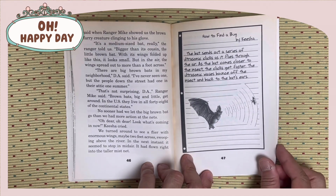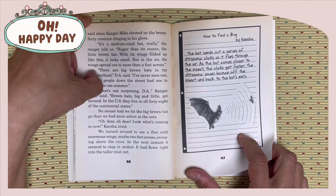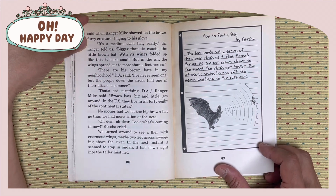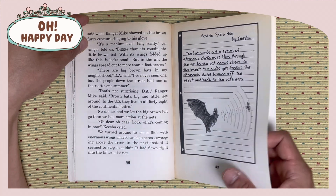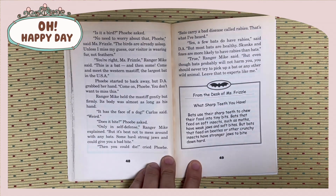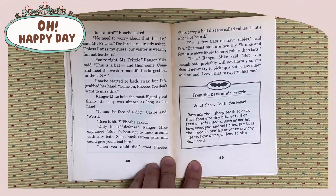The bat sends out a series of ultrasonic clicks as it flies through the air. As the bat comes closer to the insect, the clicks get faster. The ultrasonic waves bounce off the insect and back to the bat's ear. Is it a bird? Phoebe asked. No need to worry about that, Phoebe, said Miss Frizzle. The birds are already asleep. Unless I miss my guess, our visitor is wearing fur, not feathers.